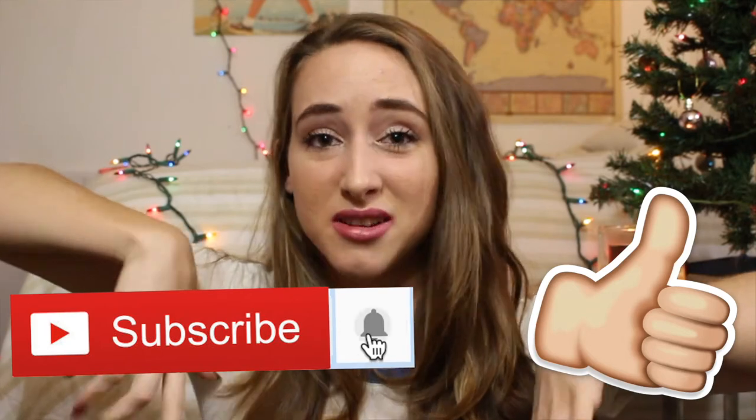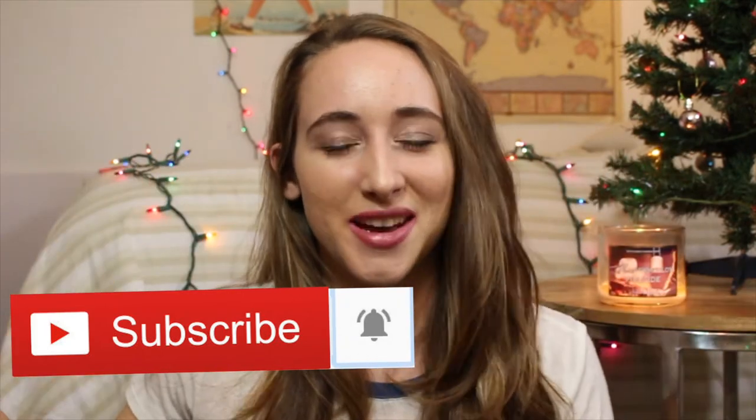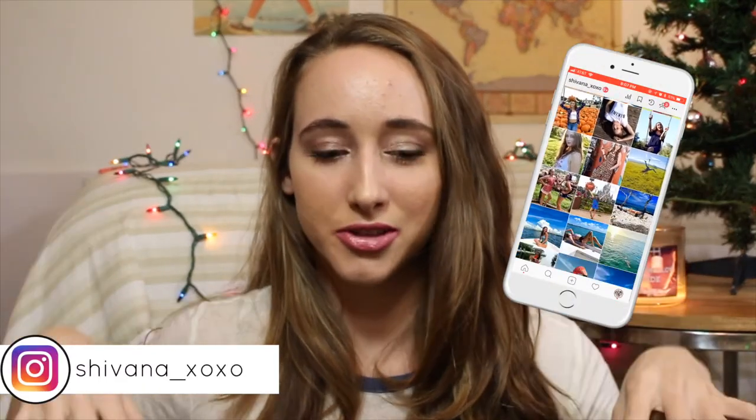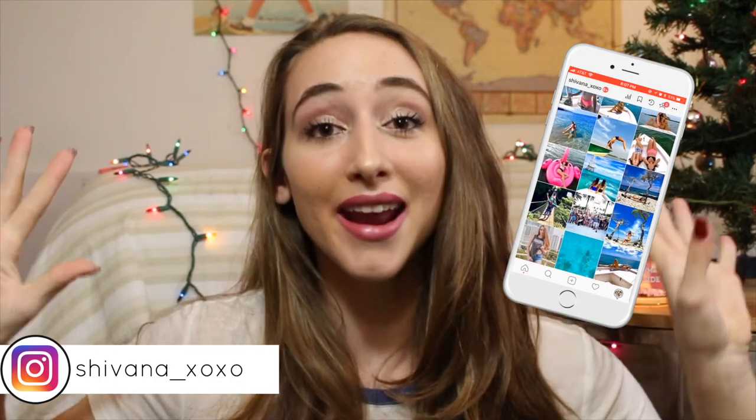That is everything in my clothing haul! I hope you guys enjoyed this video. If you did, give it a big thumbs up and subscribe down below so you can see my other videos and be entered into my giveaway — you don't want to miss out. The giveaway will end on December 25th, Christmas day, though I might extend it. Make sure you enter, go follow me on social media — it's all linked on the screen and down below. Talk to you guys in tomorrow's video, bye!